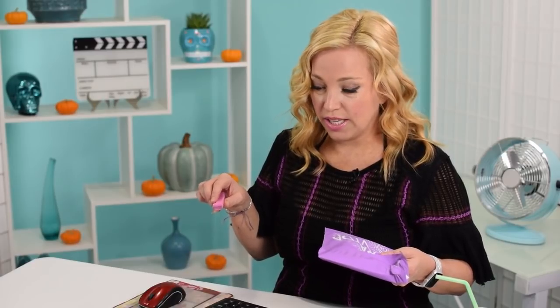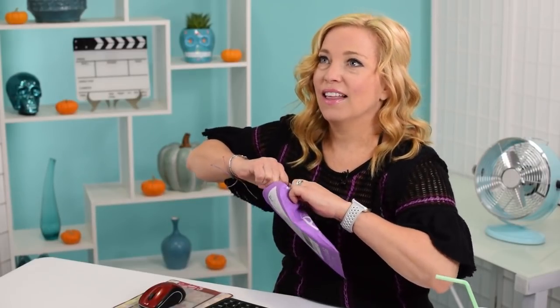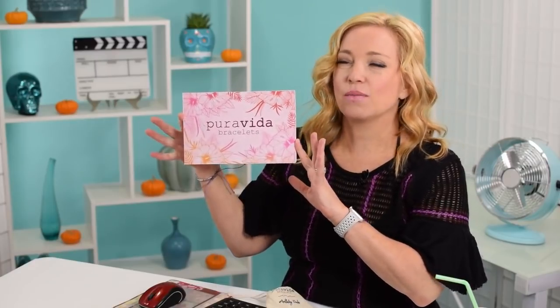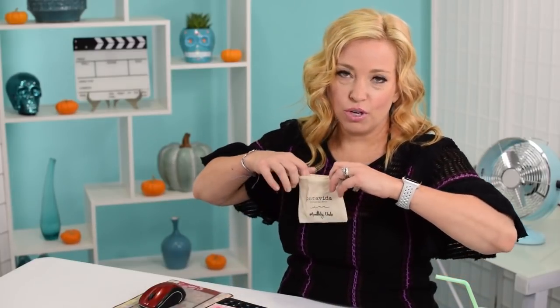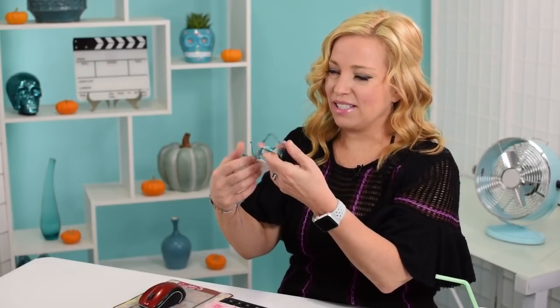Welcome everyone. Let's start today with our Pura Vida unboxing. We're doing Pura Vida, Ipsy, Target Beauty, and Walmart today. Full disclosure: these are last month's boxes with the exception of Walmart, so we're looking at September Ipsy, September Pura Vida, and September Target. Pura Vida bracelets is a monthly club subscription - it is one of my all-time favorites. If I had to let go of one box, this would be the hardest. It's $15 per month and we do have an affiliate link in the description.